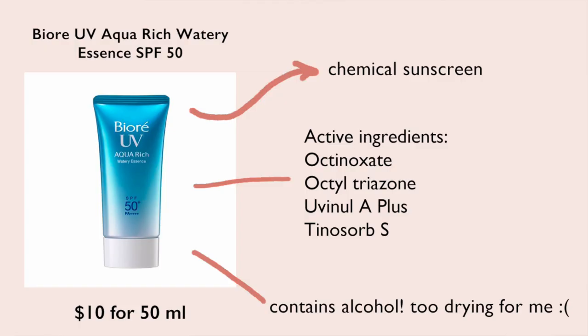Another sunscreen that didn't work out for me is the Biore UV Aqua Rich Watery Essence SPF 50. This was such a disappointment. I used to use an older formulation of this and I loved it — it was one of the first Asian sunscreens I tried and I was blown away by the consistency, how light it felt on the skin. You really didn't feel it compared to American sunscreens, which tend to be heavier. But the new formulation is not for me.